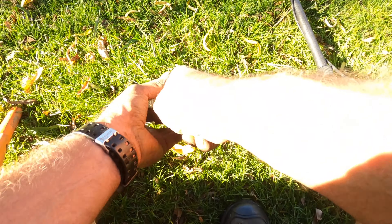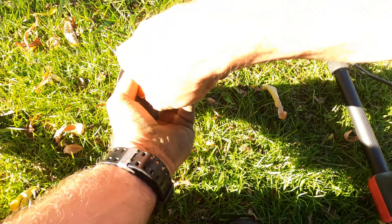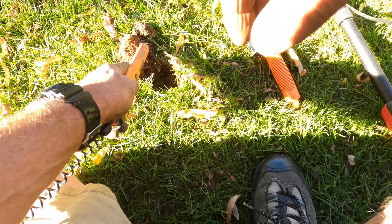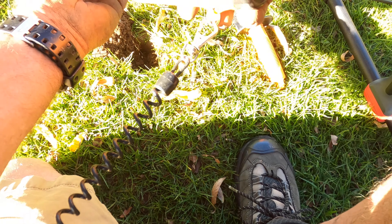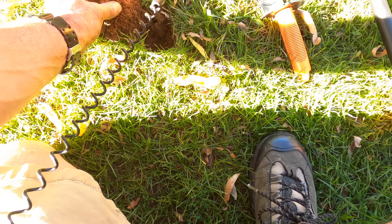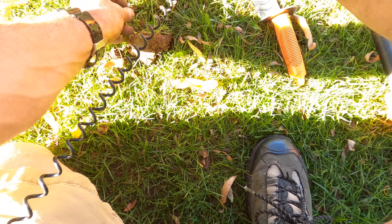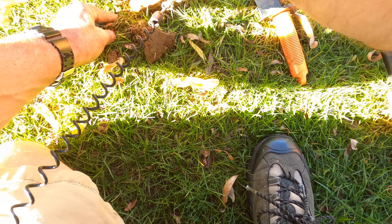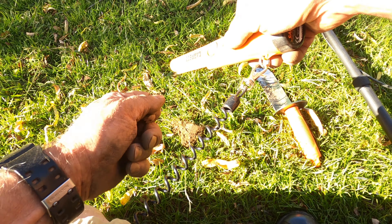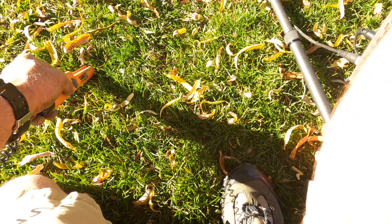24-25 right there — probably a penny. Yep, memorial. Okay, 12-13.